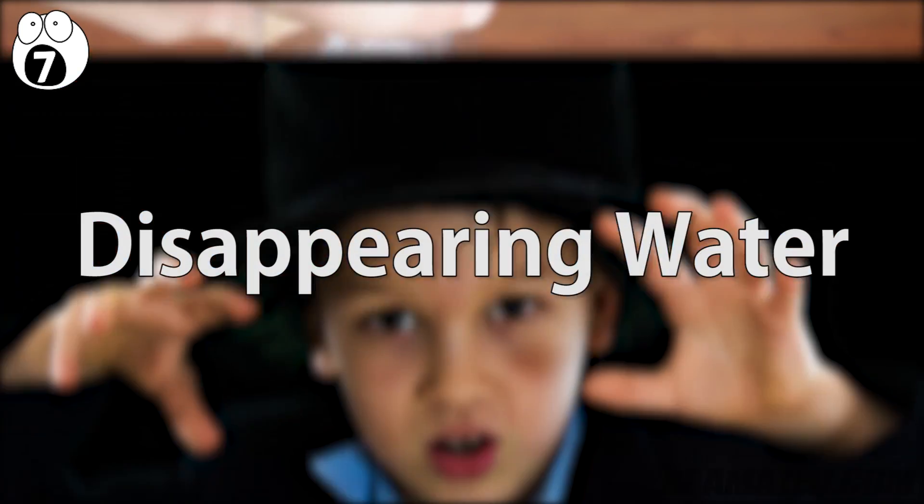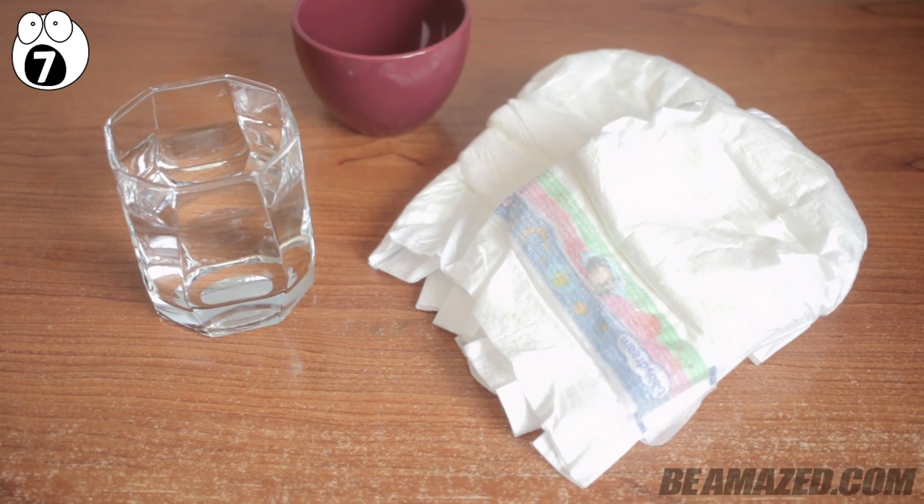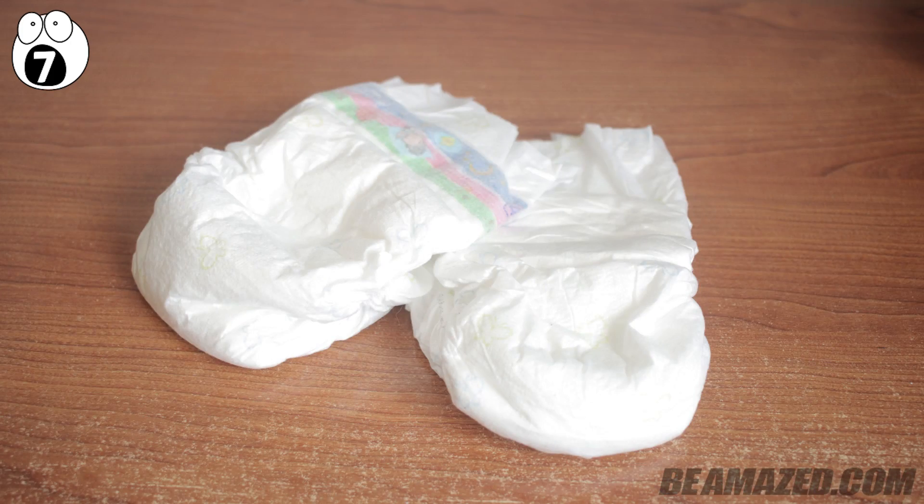Number seven: disappearing water. This experiment is perfect for all of those young magicians out there. In order to do this experiment, all that is needed is some water, a cup, and a few unused baby diapers.